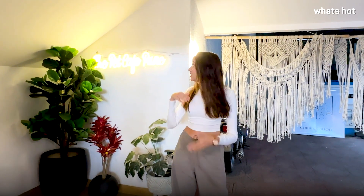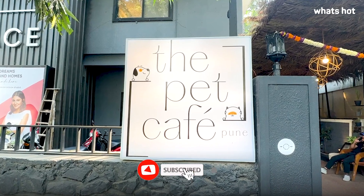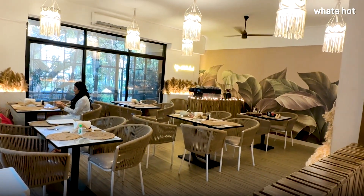Hi guys! I'm Tanvi Dixit and welcome back to another video. Today we are here at Maharashtra's very first pet cafe, the Pet Cafe Pune. We have a lot of pet friendly cafes all over Maharashtra, but what makes this cafe special is that this is not a cafe where you can only bring your pets along — this cafe also serves some delicious treats for your pets. So let's go upstairs and play with some floof balls and dig into some delicious food.